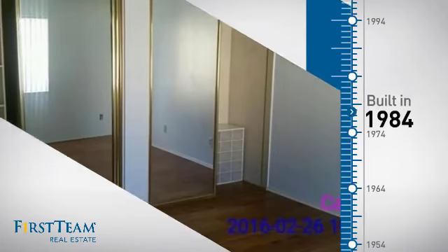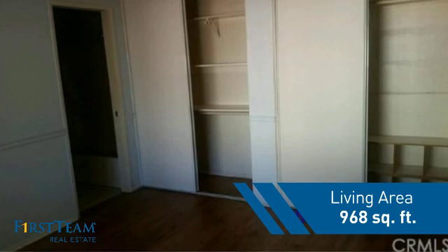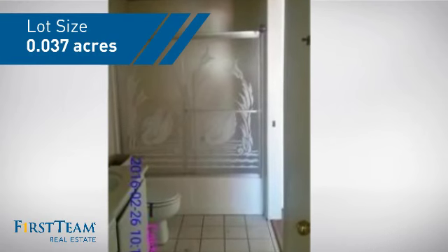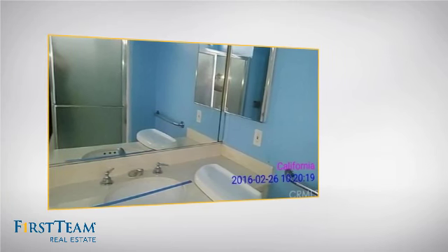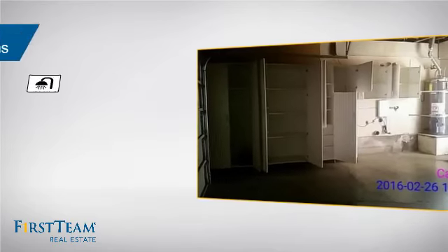This property was built in 1984 and features over 900 square feet of space, giving you a spacious layout to play host or kick back and relax after a long day. Inside you'll find two bedrooms so you always have a private space to come home to, as well as two full bathrooms.